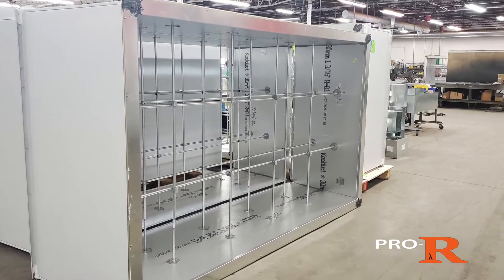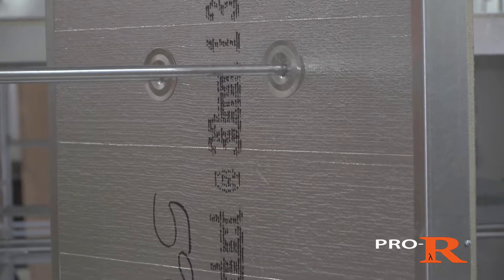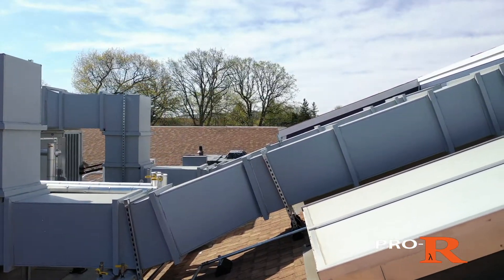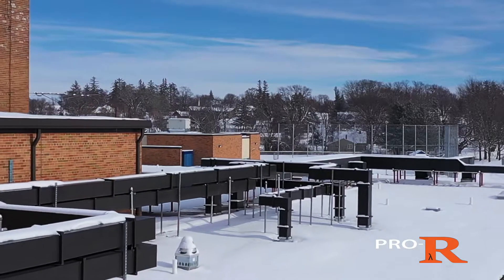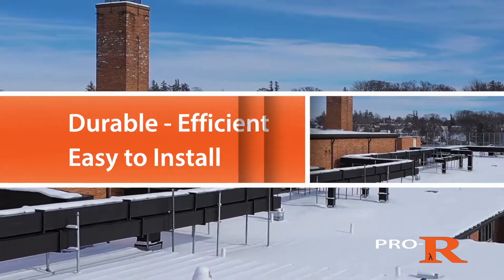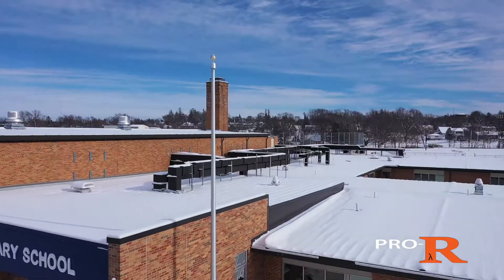With both rectangular and round designs available, along with a variety of interior lining and exterior cladding options with pre-finished colors, the Pro-R system provides installation savings, low air leakage, high R values, and a long life for any project thanks to its durable exterior cladding and ease of installation.